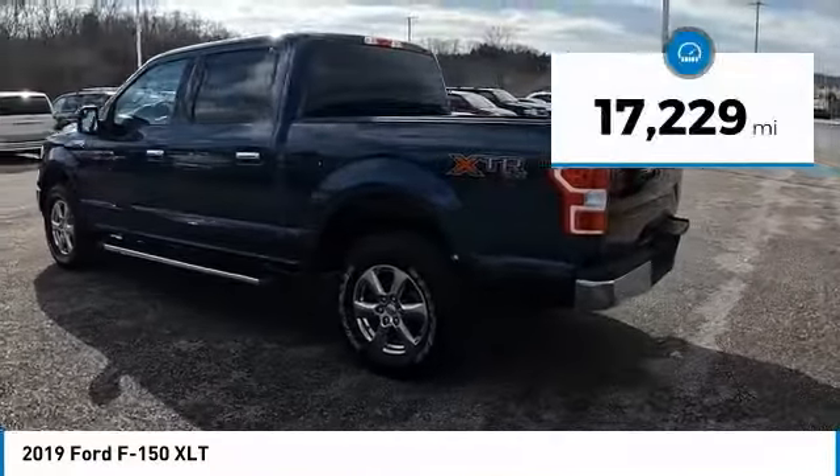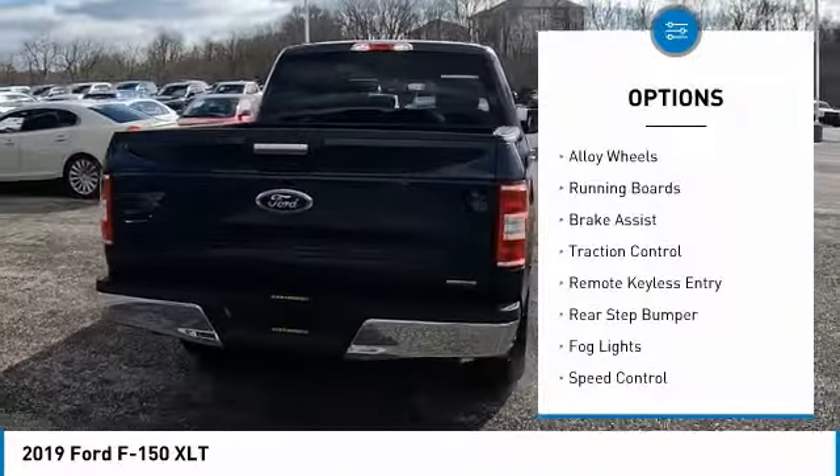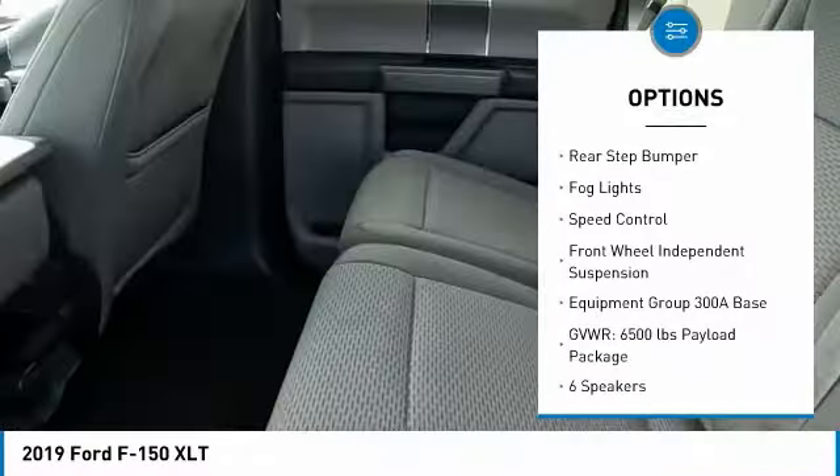This vehicle has less than 20,000 miles. Here are some of this vehicle's great options: electronic stability control, alloy wheels, running boards, brake assist, traction control.